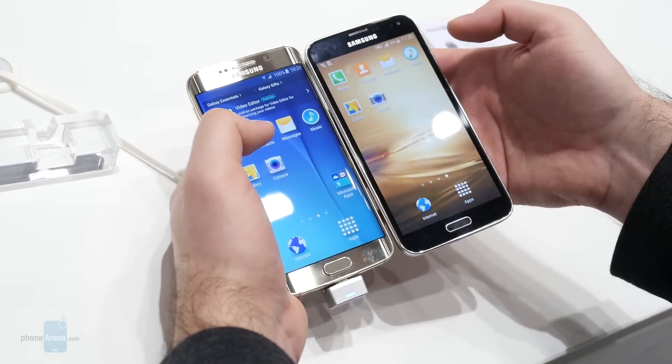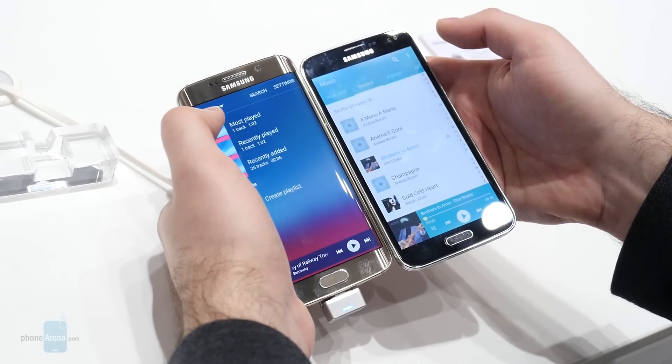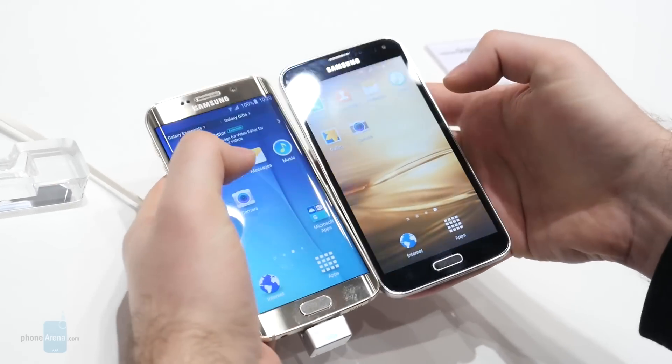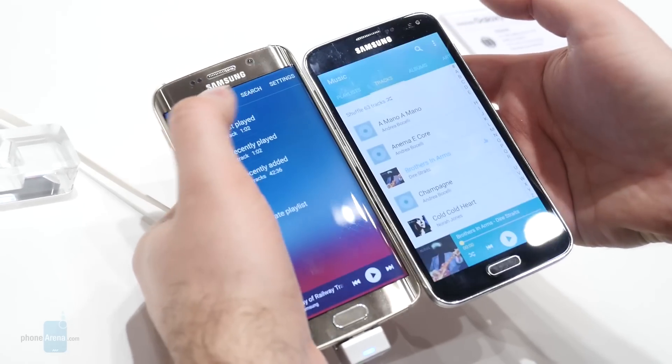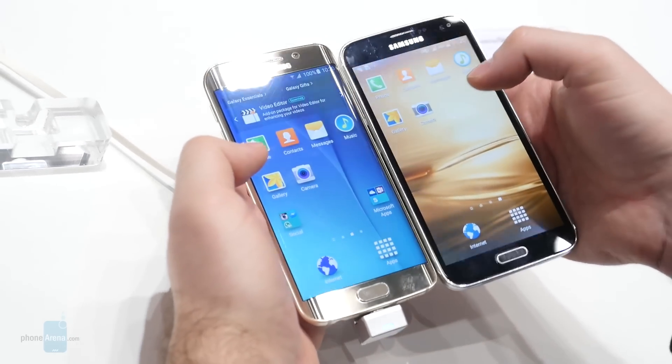Let's move on to the music player. Three, two, one. The Galaxy S6 Edge was faster than the S5 at opening the music player. Let's give it one more try. Again, once the apps are loaded they seem to be equally responsive.